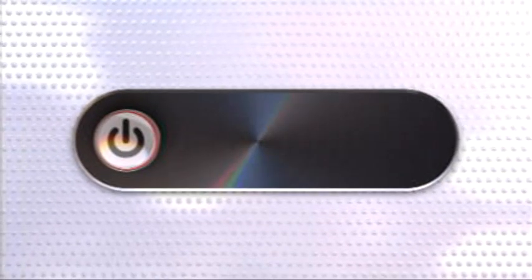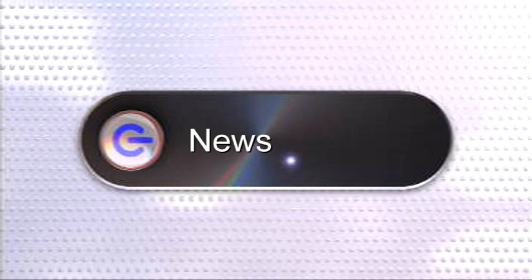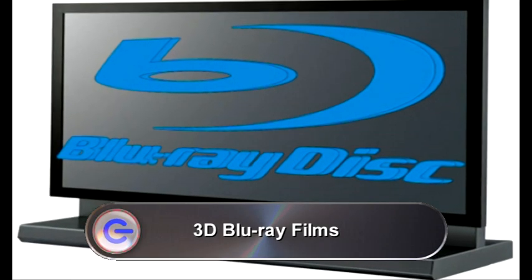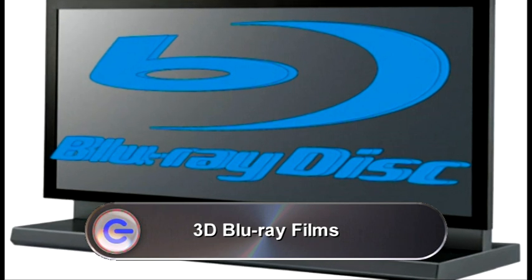Now it's time for the news. First up, Panasonic have come up with a new 3D Blu-ray standard. They're putting their proposals to the Blu-ray Disc Association, and what they mean is you'll get a full HD channel in your left eye and another full HD channel in your right eye, though it will require a new kind of HDMI cable. With Hollywood embracing 3D as the future format of choice, Panasonic has done well to get in there first — we might be seeing this technology as early as 2010.